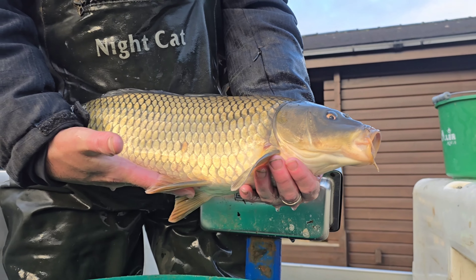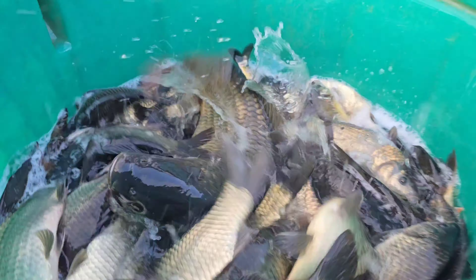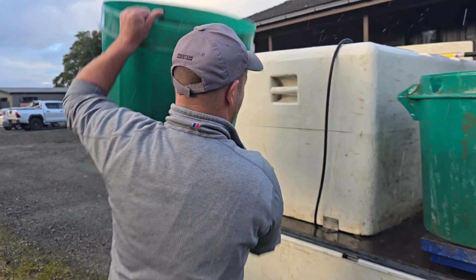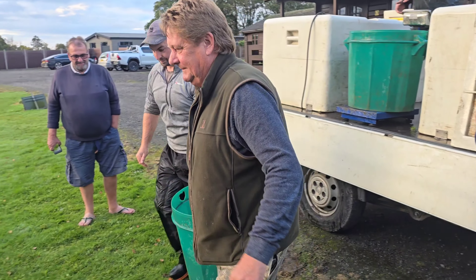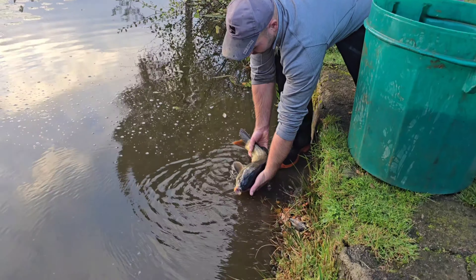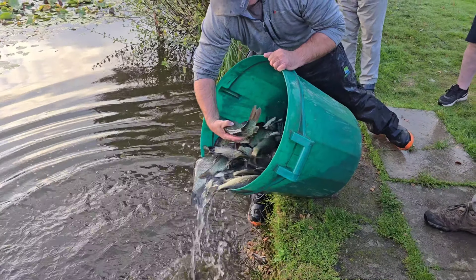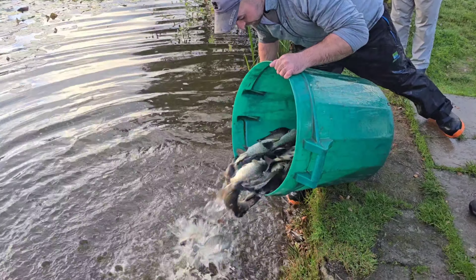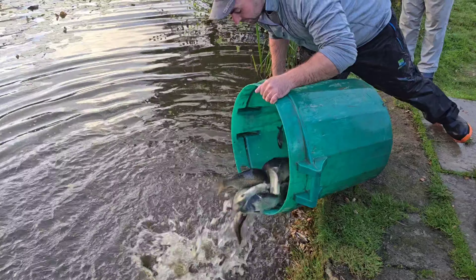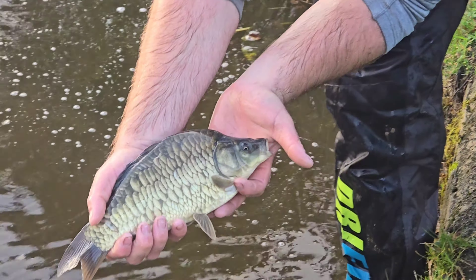What have we got here? That's a big fish — beautiful. Let's slip him in. There he is! There's another fully scaled mirror going in.